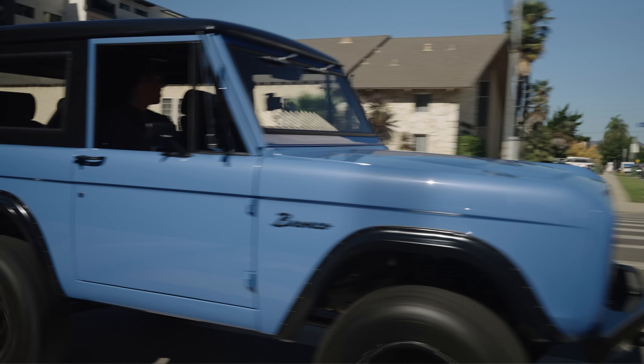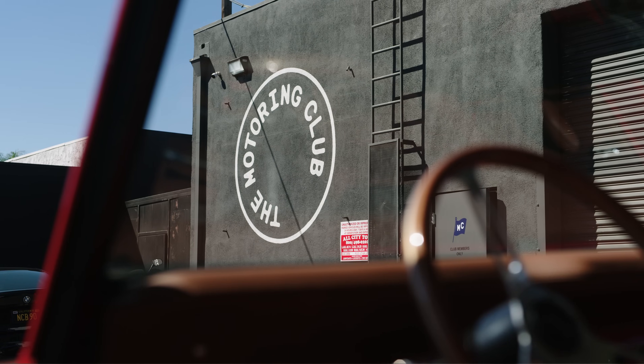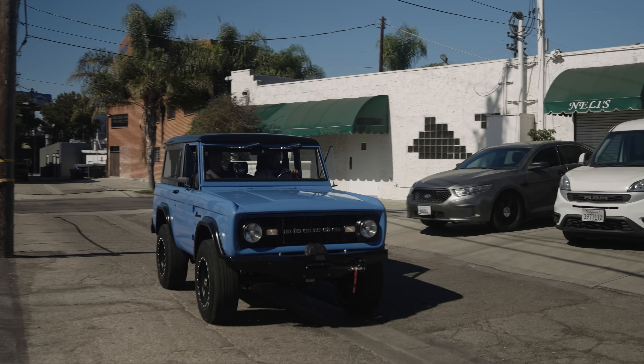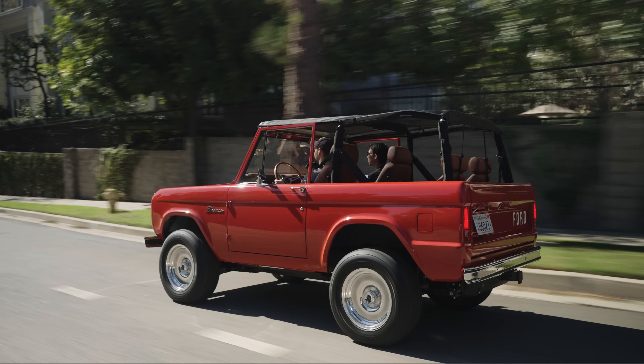This thing is wild. We're in sunny Los Angeles at the motoring club, and today we brought three examples of our modernized Broncos: a Heritage Edition Bronco, a Trail Edition Bronco, and a fully electrified Bronco.